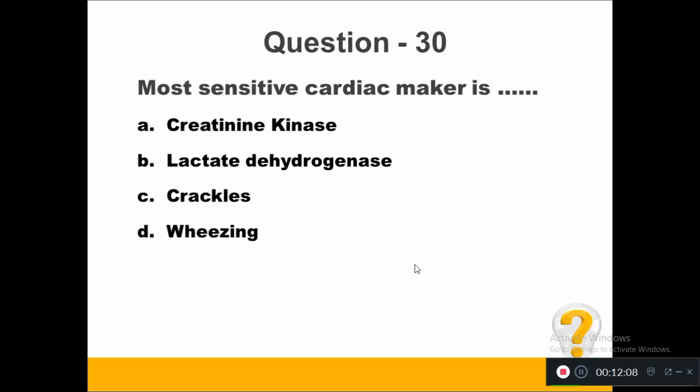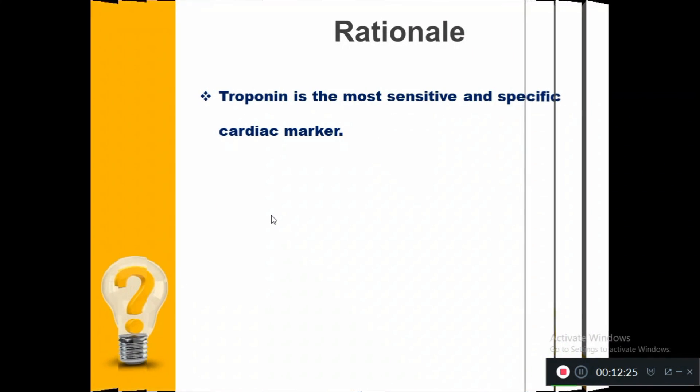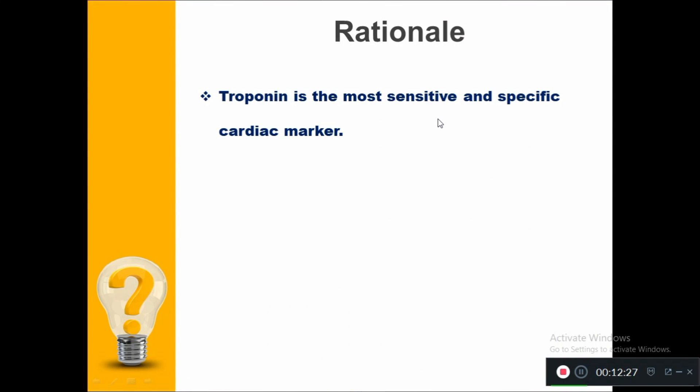The last question of the day. Most sensitive cardiac marker is: Option A, creatine kinase. Option B, lactic dehydrogenase. Option C, troponin. Option D, troponin. The right answer is troponin. Troponin is the most sensitive and specific cardiac marker.